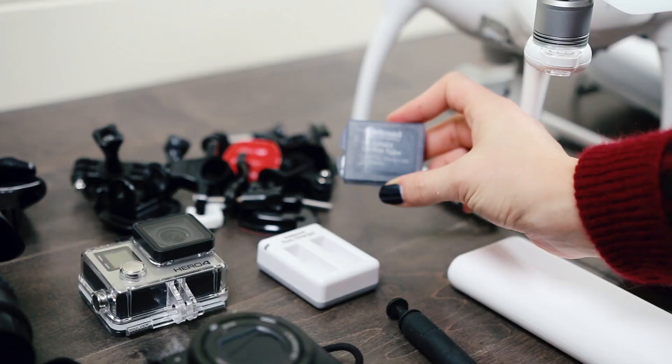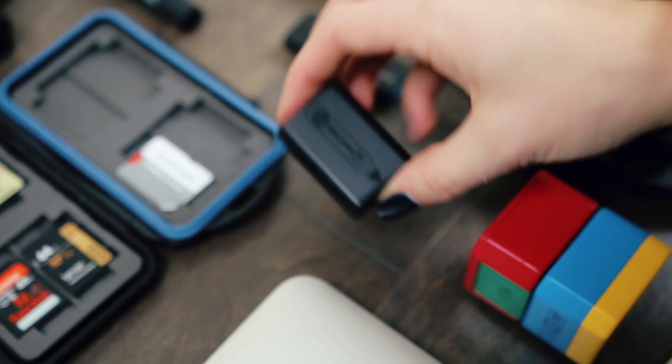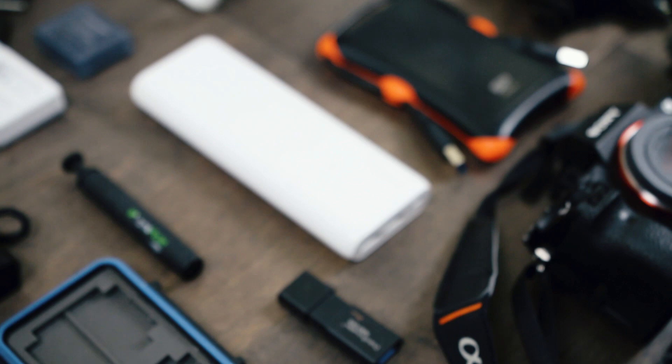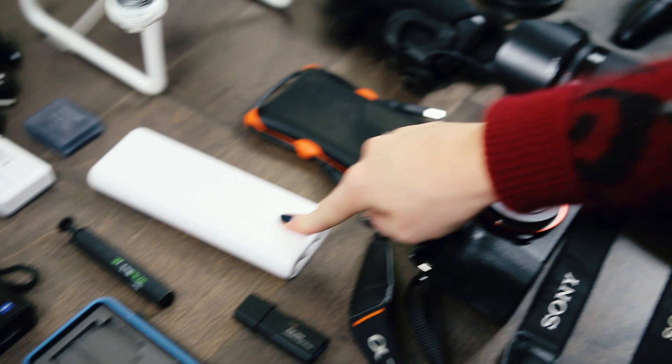I have a spare battery for the GoPro and a charger so I can charge them externally. This is my Sony charger for my big camera. I also have a spare battery for my Sony camera because while that camera is amazing, the battery dies so quickly. This is a gigantic battery pack — the Anker at 20,000 milliamps. I can charge my GoPro, my secondary camera, my big camera, my phone — all through this power pack.